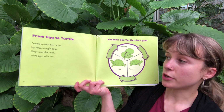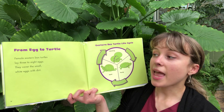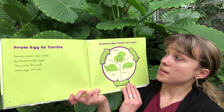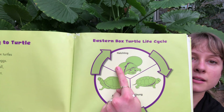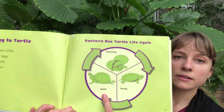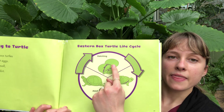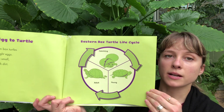From egg to turtle. Female Eastern Box Turtles lay three to eight eggs. They cover the small white eggs with dirt. The Eastern Box Turtle life cycle starts as a hatchling, then becomes a young turtle, then an adult turtle, which lays another egg that hatches into a hatchling, then a young turtle, then an adult turtle — and that cycle keeps happening.